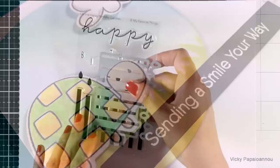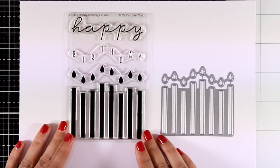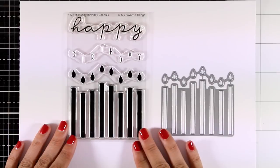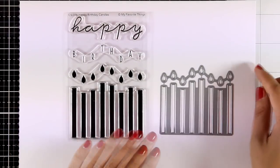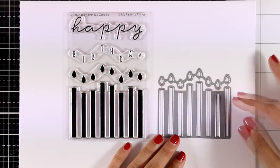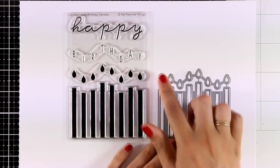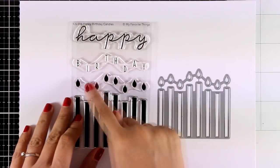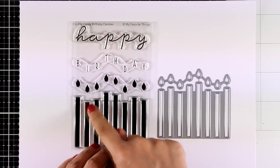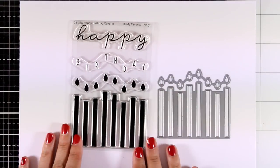Next up is another birthday stamp set called Happy Birthday Candles. You get all those candles and flames, as well as matching dies if you want to cut out the candles and pop them or create shaker cards. I also love that the flames follow the curve of the candles, as well as the word 'birthday,' and you also get a lovely 'happy' word in a beautiful script font.